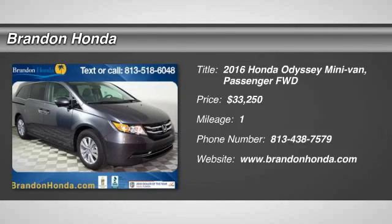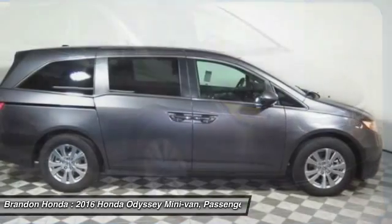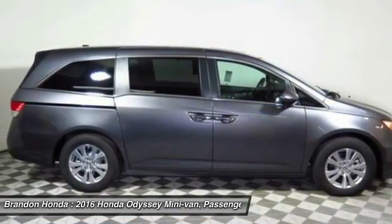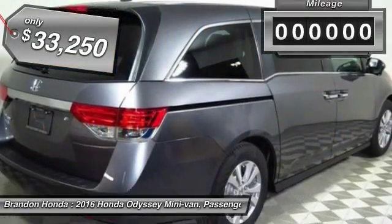The 2016 Honda Odyssey. The Honda Odyssey is a showcase of distinguished style, captivating technology, and advanced safety features. A must for all families. And it's priced below $35,000.